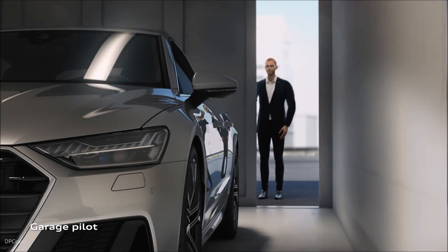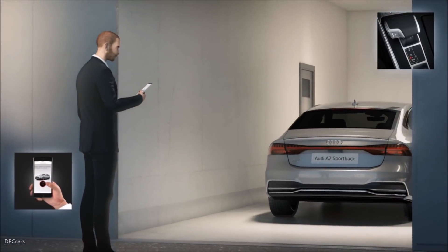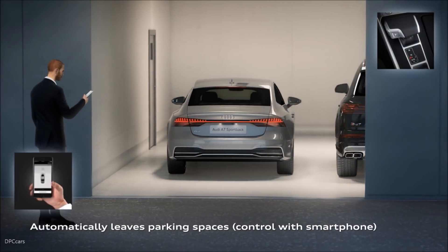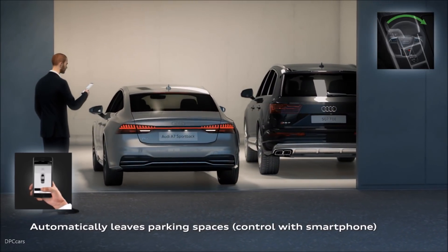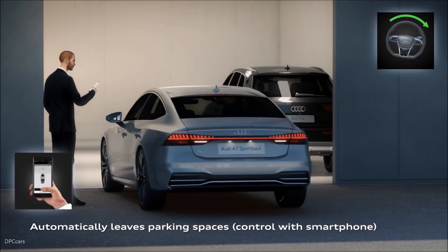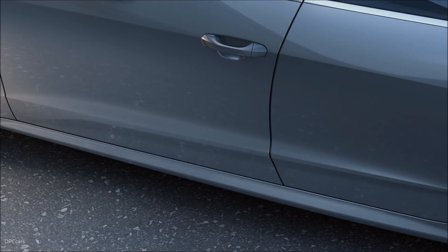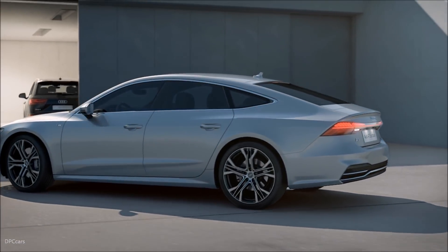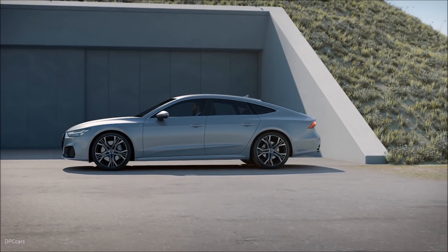With the 2019 Audi A7 AI button, the driver activates the Audi AI Remote Parking Pilot and the Remote Garage Pilot, which will be made available at some point in 2018. They autonomously maneuver the A7 Sportback into and out of a parking space or garage. The driver can get out of the car before launching the function via the My Audi app on their smartphone.